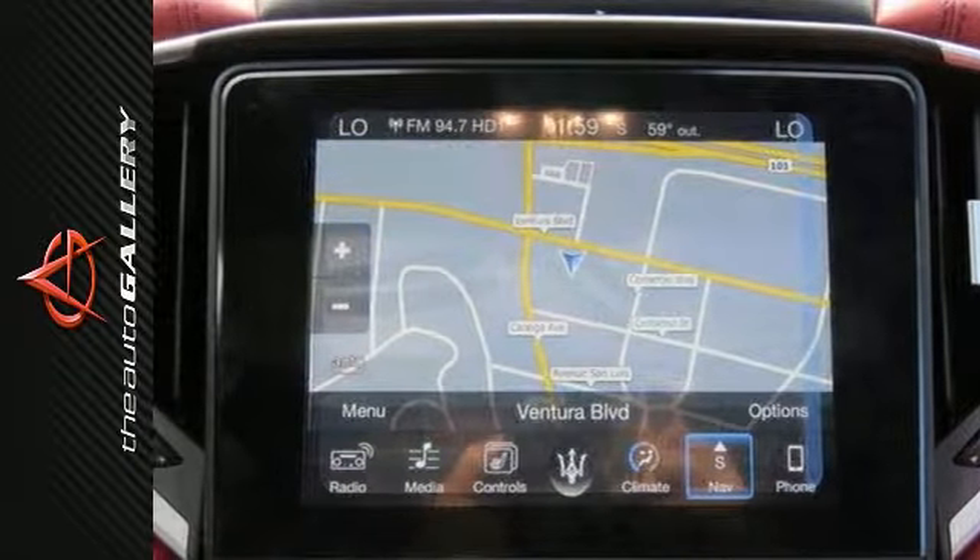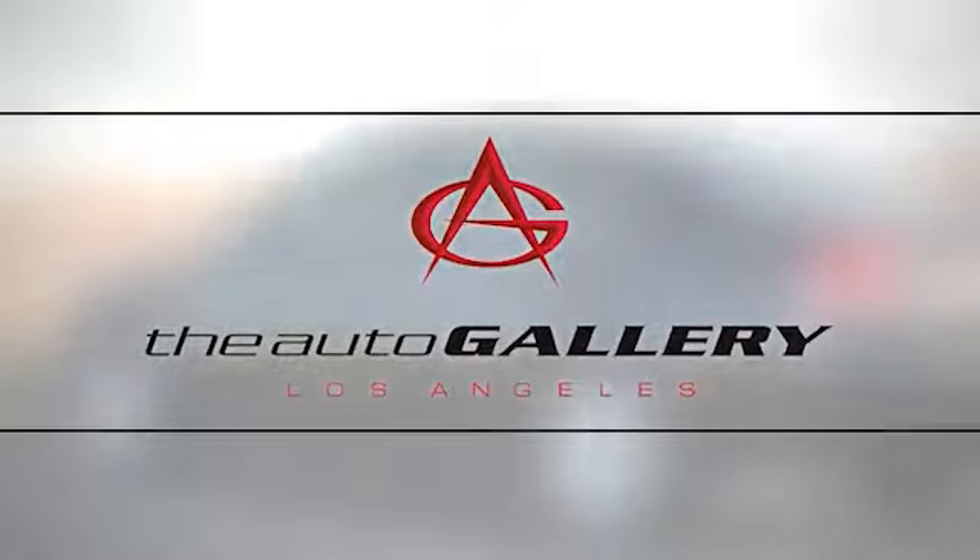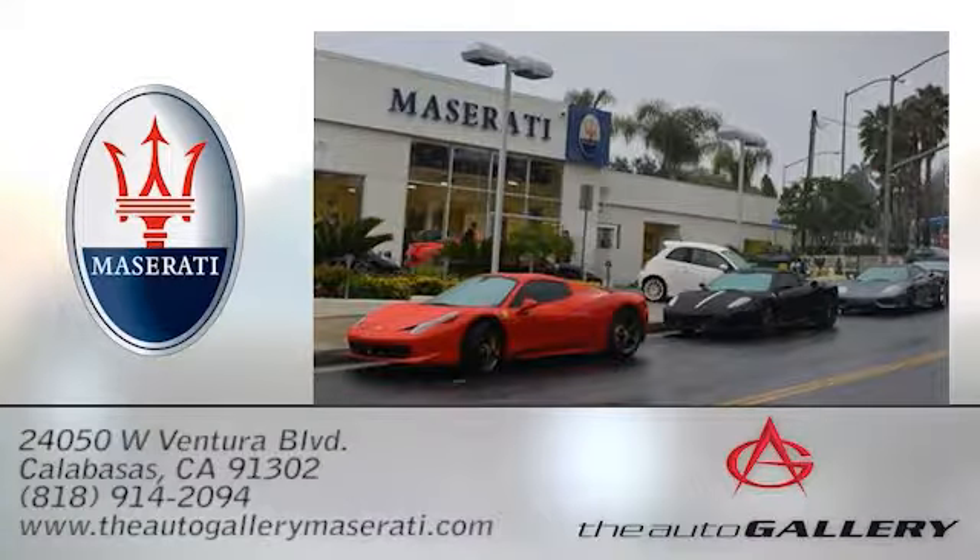Come in today and experience true luxury for yourself. The Auto Gallery Maserati, 24050 West Ventura Boulevard in Calabasas, California.